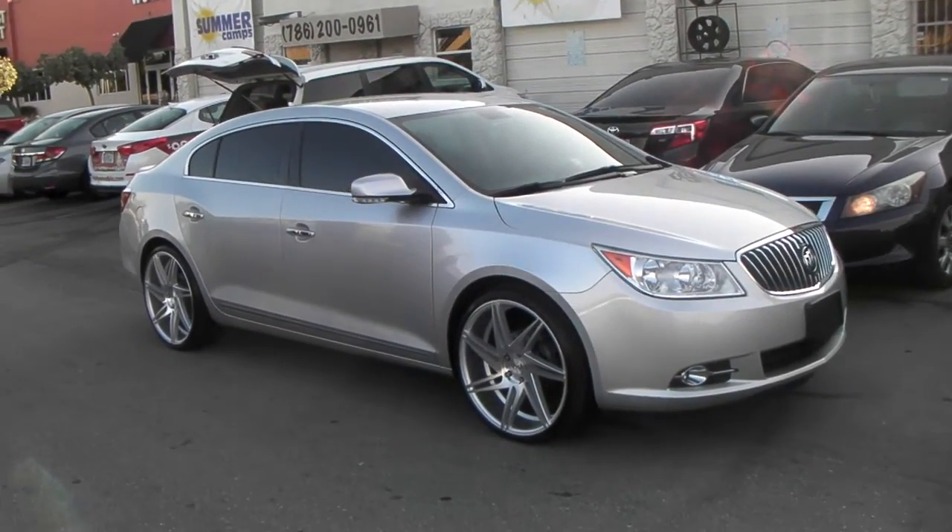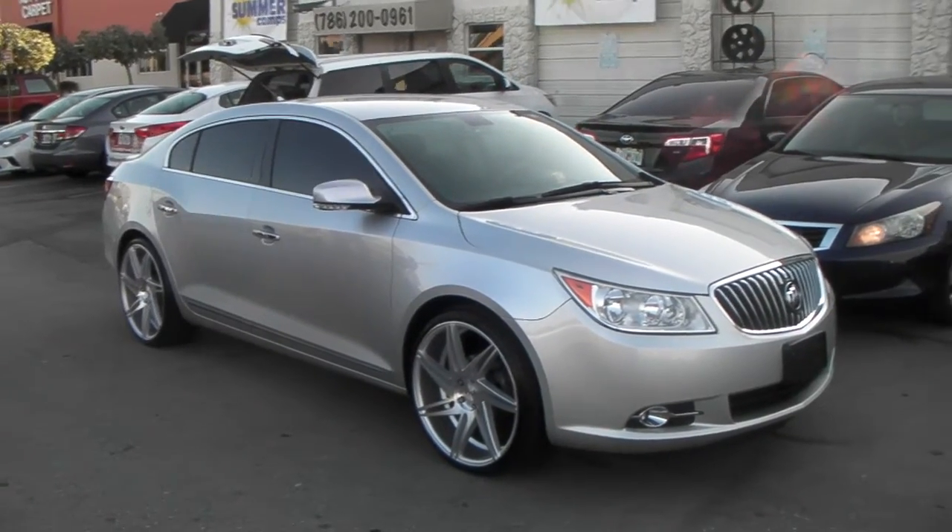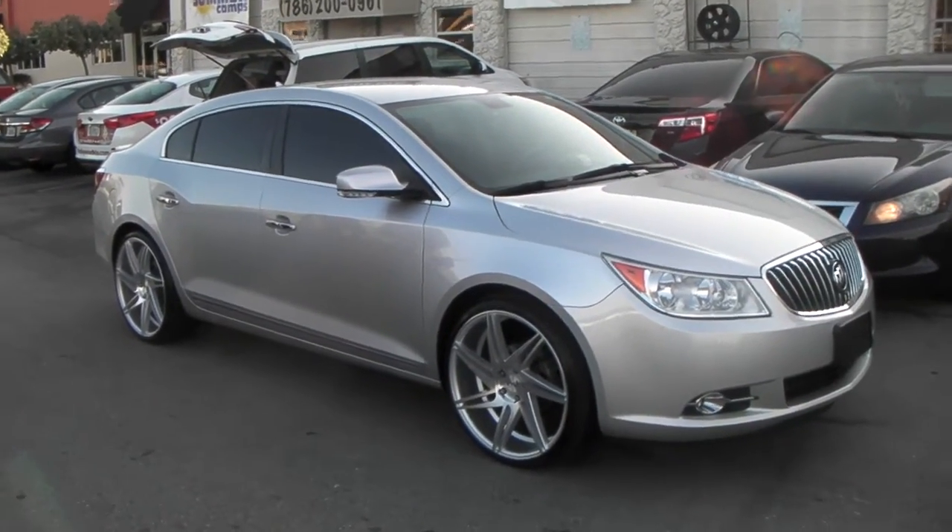This is your boy KB from Doves and Tires TV at DovesandTires.com — tires delivered to your door. Right now we are looking at a 2014 Buick LaCrosse.